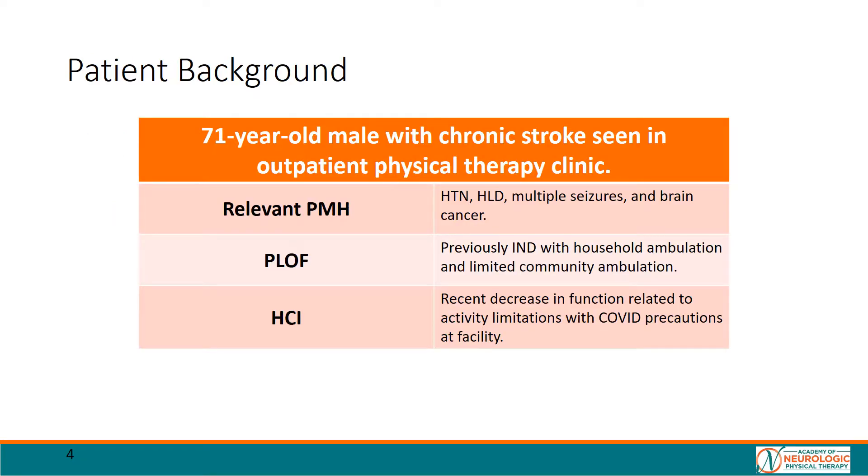This case is about a 71-year-old male patient with a history of chronic stroke resulting in left hemiplegia. The patient has a history of seizure disorders, but has been seizure-free since October of 2019. The patient also has a history of brain cancer that is currently in remission.